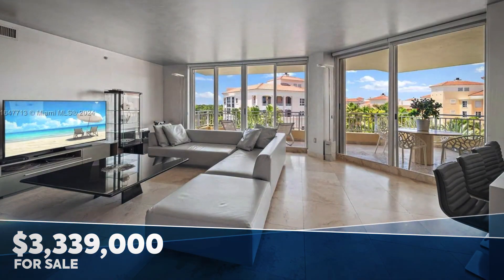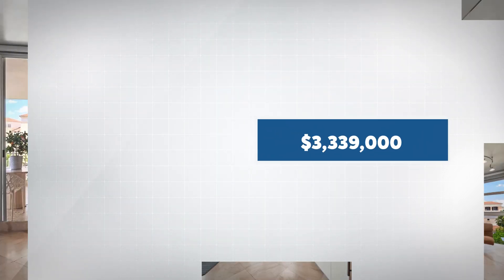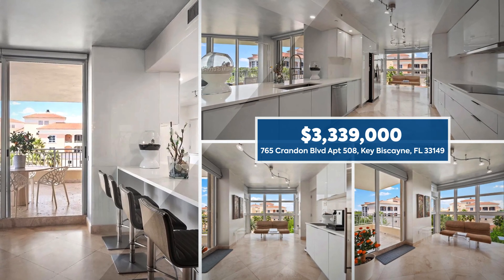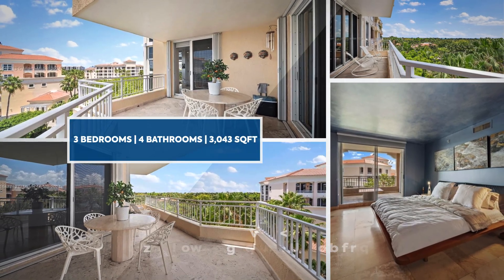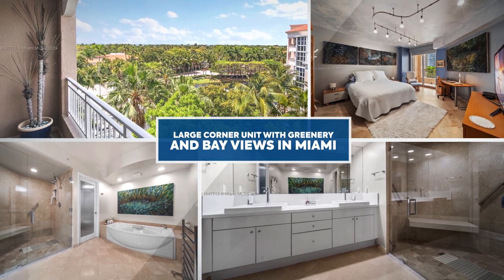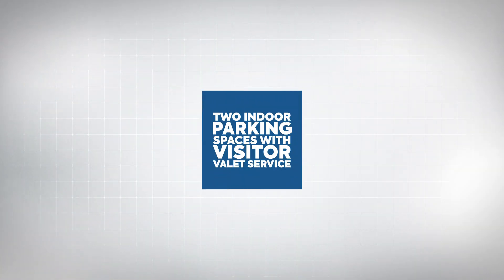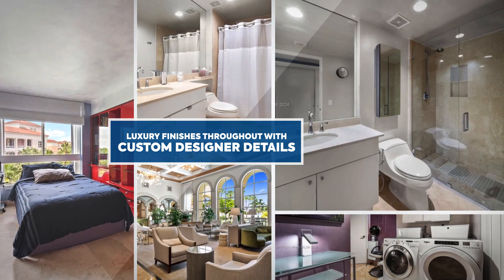Step into an all-white, custom-made, open-concept kitchen featuring a coffee and wine bar complete with a Cavavin wine cellar and a breakfast counter for four. Imagine entertaining here with breathtaking views of lush greenery and the bay, with sleek Bosch stainless steel appliances and stunning white quartz surfaces. This kitchen is a chef's dream.